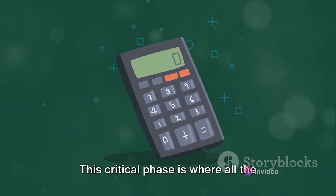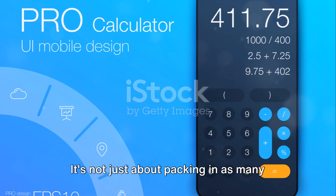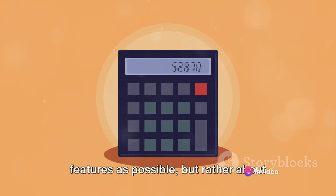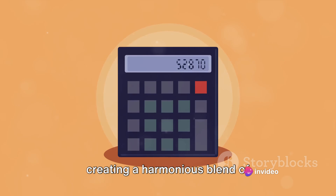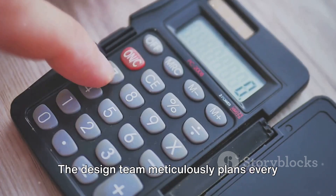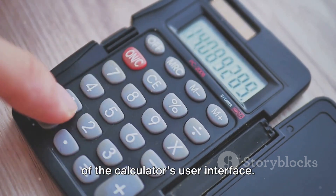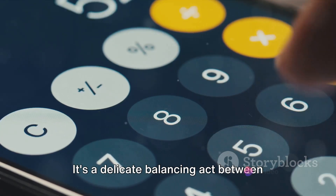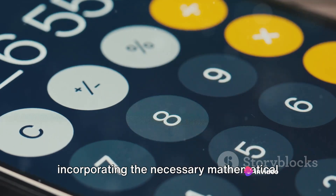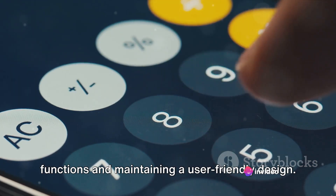This critical phase is where all the functions, features and the layout of the calculator are planned. It's not just about packing in as many features as possible, but rather about creating a harmonious blend of functionality and usability. The design team meticulously plans every button, every function and every aspect of the calculator's user interface. It's a delicate balancing act between incorporating the necessary mathematical functions and maintaining a user-friendly design.